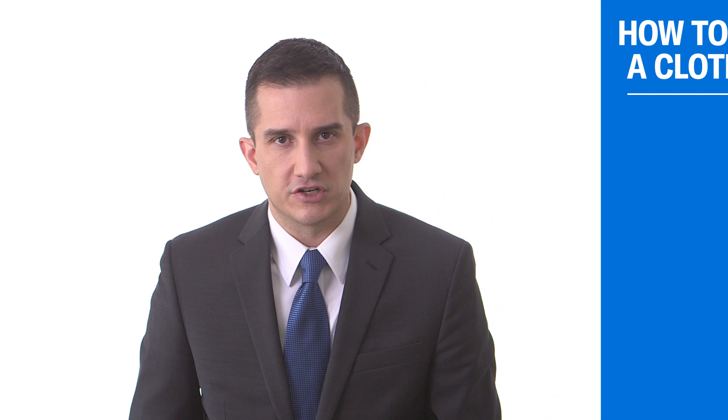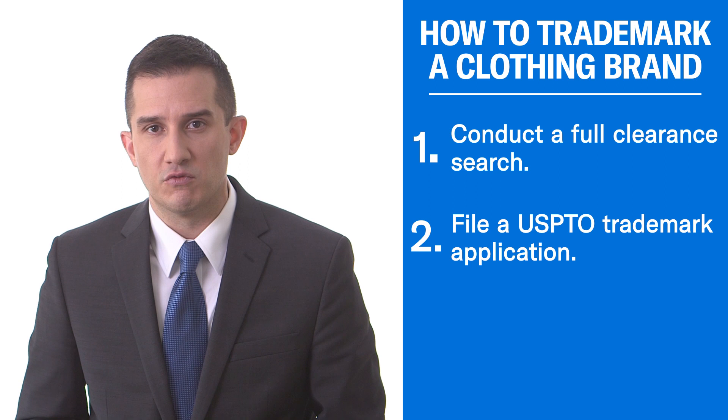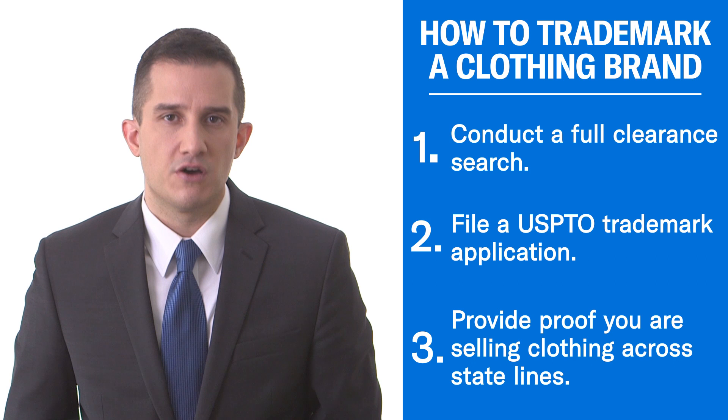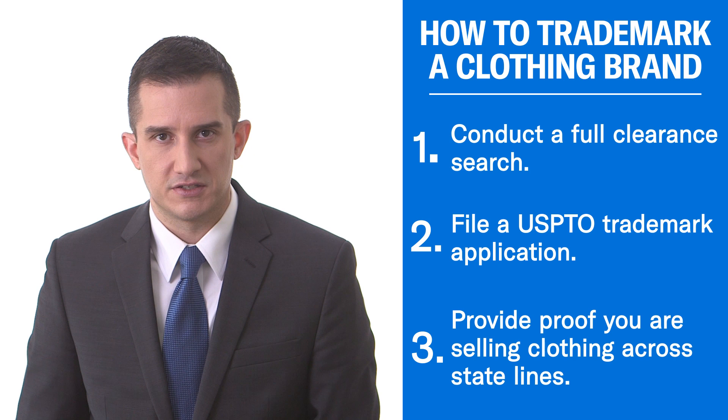I hope you found this video helpful. As a quick recap, if you're trying to register a clothing brand, there are three critical things you have to do. One is a really good trademark search. Two, you're going to have to file a trademark application in Class 25 with the USPTO, and potentially Class 35 as well if you have an online retail store. And finally, you're going to have to prove that you're selling goods across state lines using your trademark on tags or labels for your clothing. I hope this video was helpful. If you have any further questions or would like assistance with your trademark, feel free to get in touch with us.